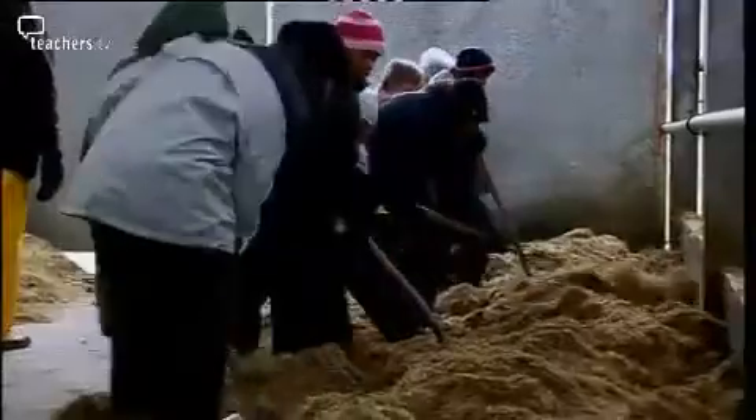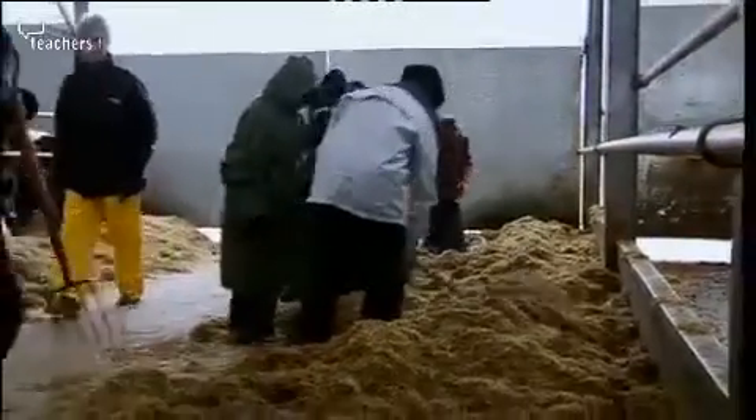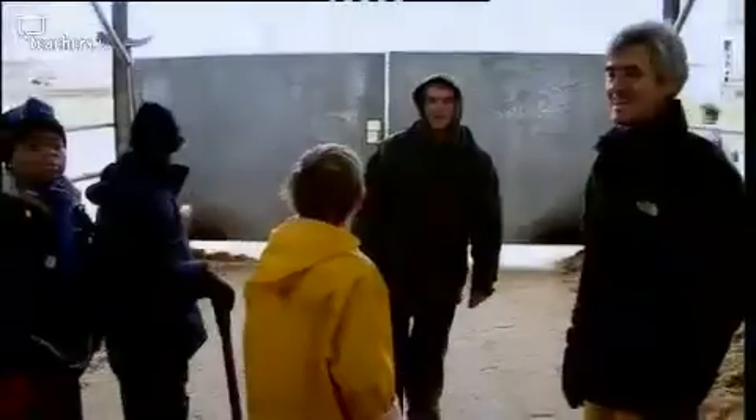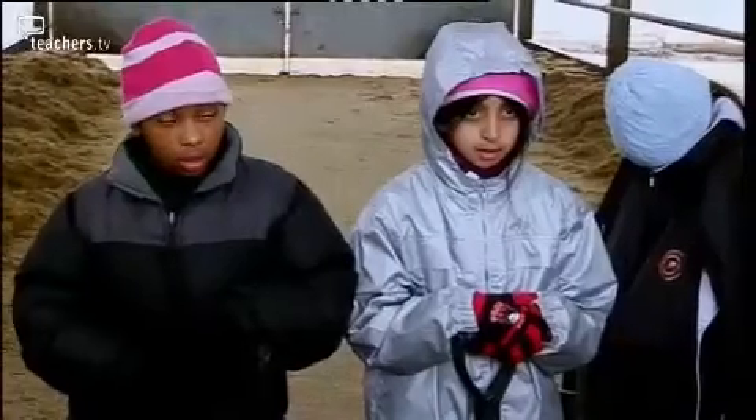I want you to prepare yourself, because after breakfast we've got probably the hardest but the best job on the farm. Do you really want to know what it is, or should we leave it as a surprise?